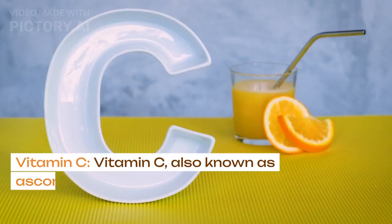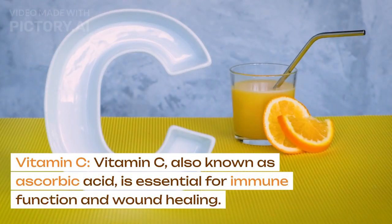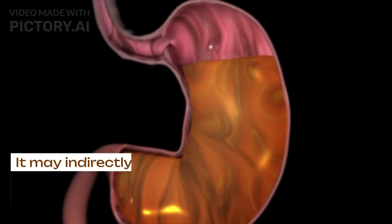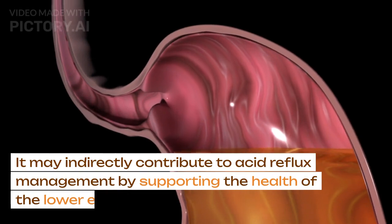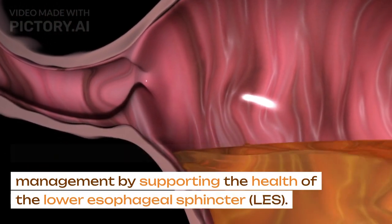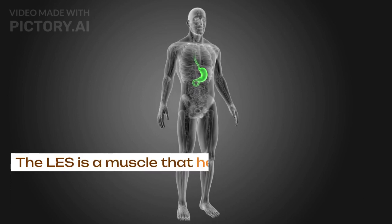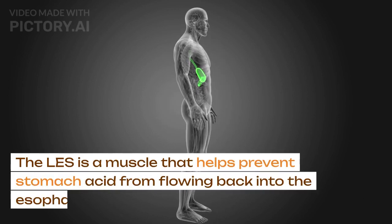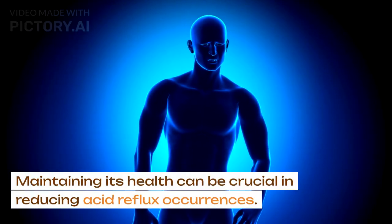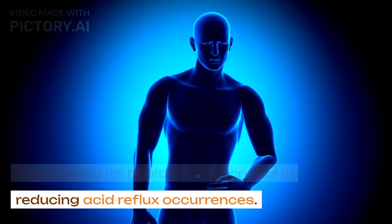Vitamin C. Vitamin C, also known as ascorbic acid, is essential for immune function and wound healing. It may indirectly contribute to acid reflux management by supporting the health of the lower esophageal sphincter, LES. The LES is a muscle that helps prevent stomach acid from flowing back into the esophagus, and maintaining its health can be crucial in reducing acid reflux occurrences.